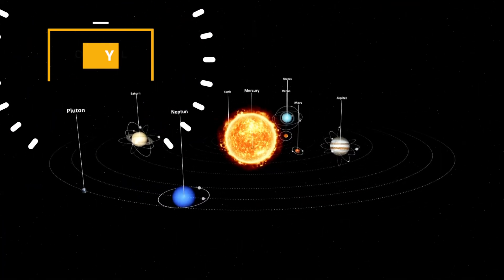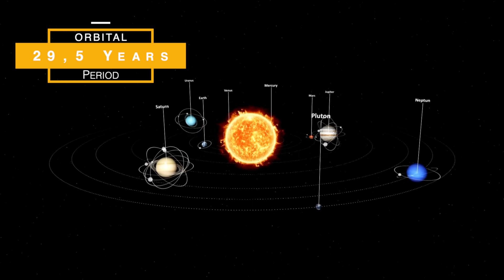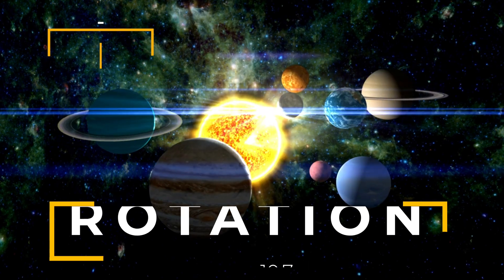It takes Saturn about 29.5 Earth years to orbit the Sun once. Saturn rotates on its axis once every 10.7 hours, making it one of the fastest spinning planets in our solar system.